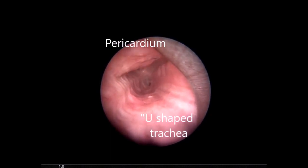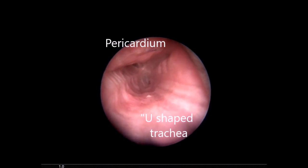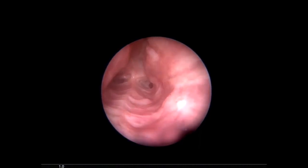The larynx and vocal cords are normal. No obstruction is seen in the tracheal lumen. The pericardial patch is slightly protruding into the lumen without causing an obstruction.